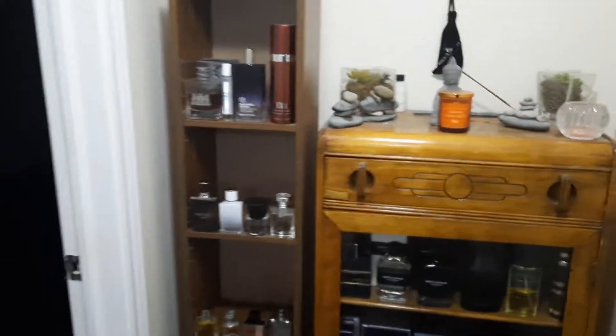Hey guys, welcome back. I just changed a few things up in my area here and I wanted to show you. I got one new shelf and I changed a few things around. I'm gonna flip the camera around and talk about it, but it's nothing fancy. I just thought you guys would be interested and I kind of want to show it off, so I'll be back in a second. So I'm back, put the camera around.